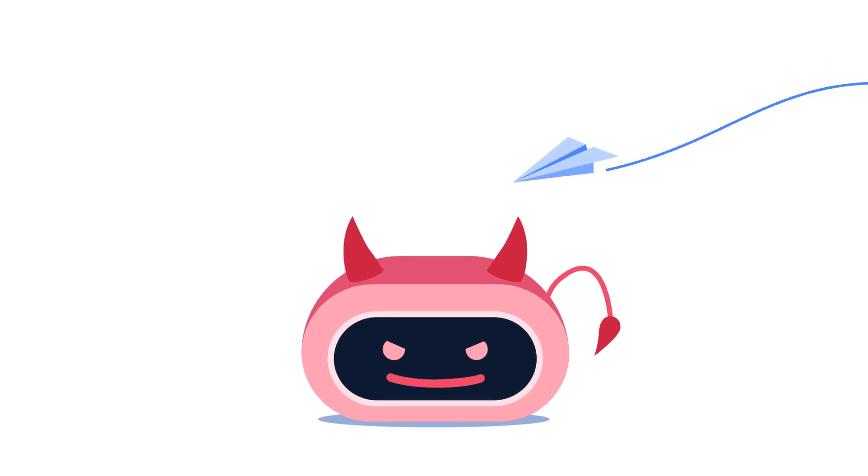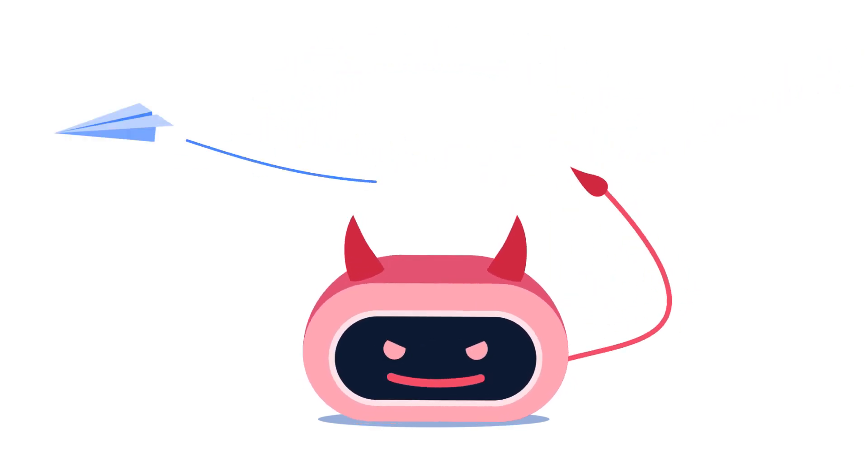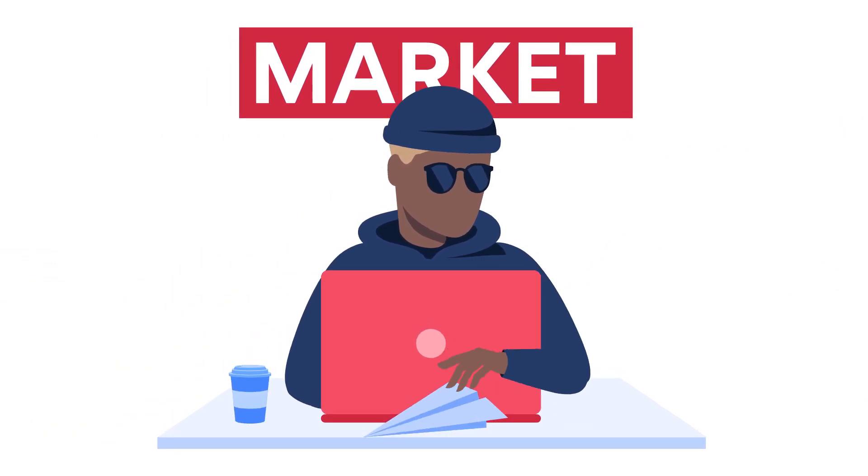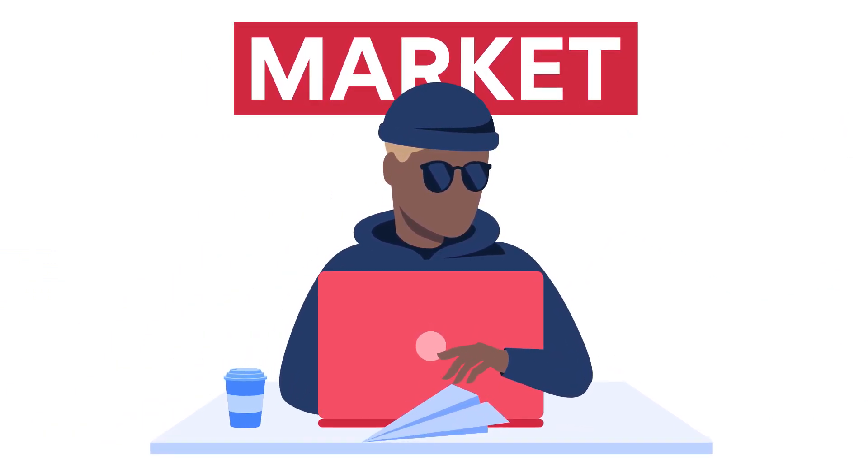After the theft, the malware sends stolen data to a hacker, who then uploads it to a bot market. A victim's online identity may become an e-commerce item within a few minutes.